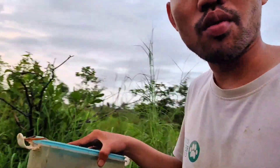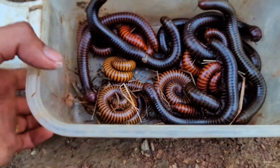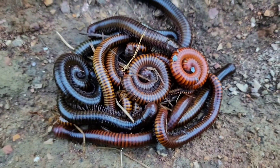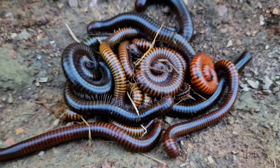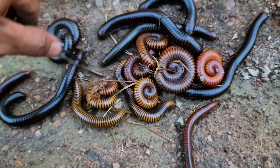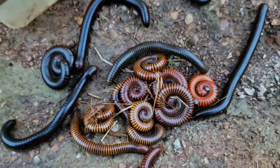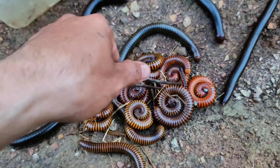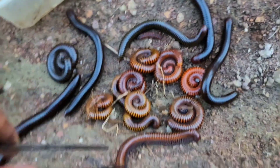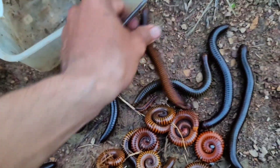I hope you guys love watching this video, and don't forget to click like, comment, share and subscribe to my channel. Let's put them down here and count how many giant millipedes we got. Let's count: one, two, three, four, five, six, seven, eight, nine, ten, eleven, twelve, thirteen, fourteen, fifteen, sixteen, seventeen! So in total we got seventeen giant millipedes here!